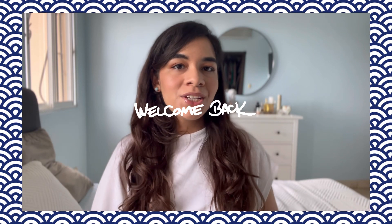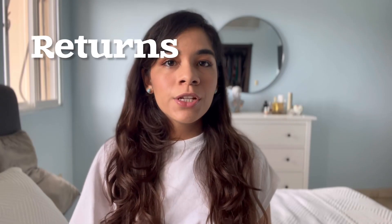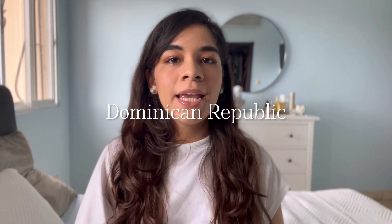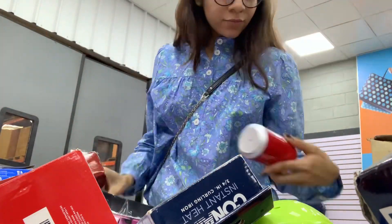Welcome or welcome back to my channel. In today's video we're going to a three dollar bin store. If you don't know what a bin store is, it's basically a store where they sell returns, store stock, and clearance items from major retailers at a really low cost. I'm from the Dominican Republic and I believe this is the only bin store we have. I discovered it recently and I've gone two to three times and already gotten so many good things.